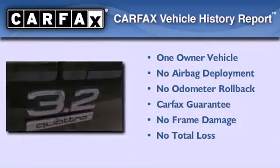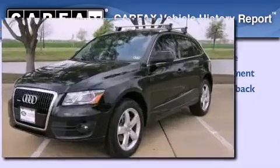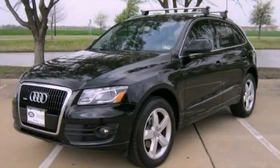This Audi has had only one owner and it qualifies for the Carfax buyback guarantee. This vehicle is sure to sell fast — call and arrange your test drive today.